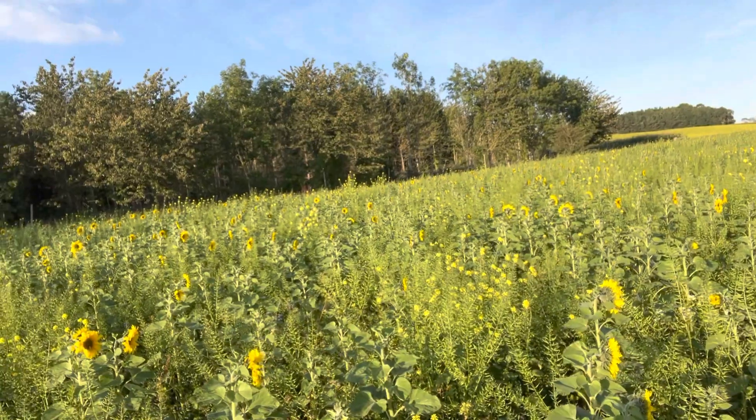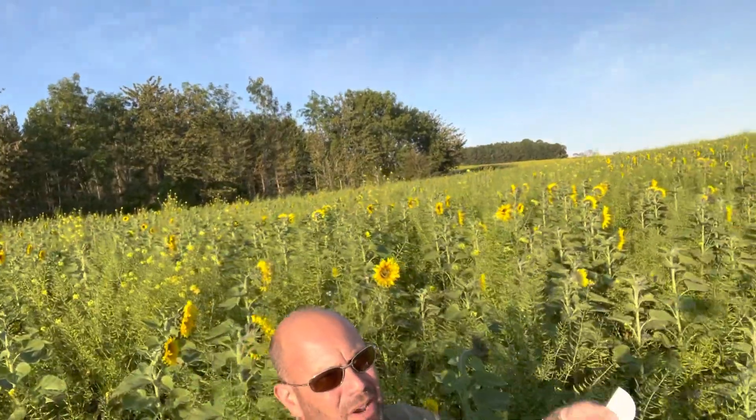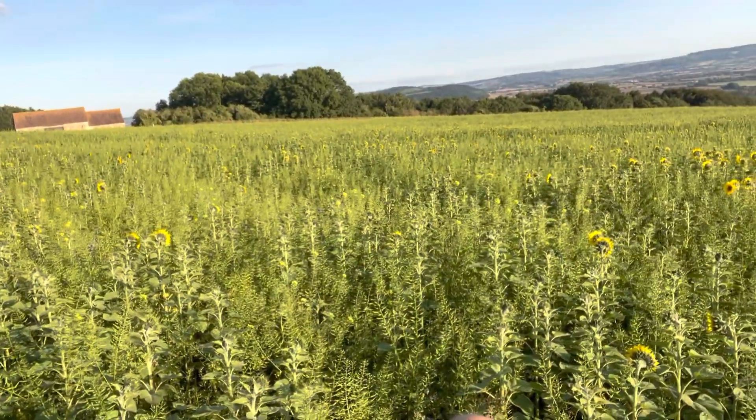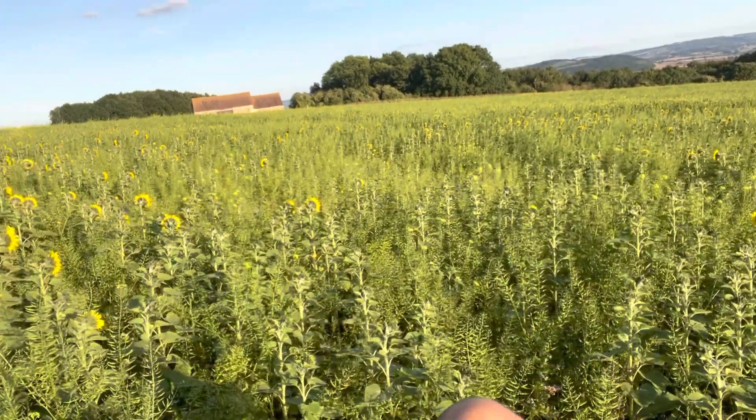We're trying to maximise the amount of C4 plants that we can grow in here. So we have a lot of sunflowers, we have maize, we have millet, we have lots of clovers, there's phacelia in here, and there's quite a lot of mustard.